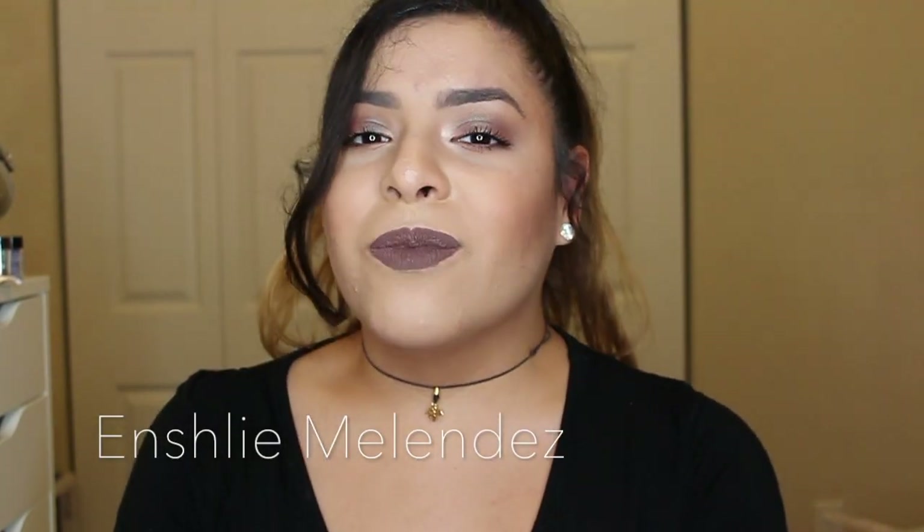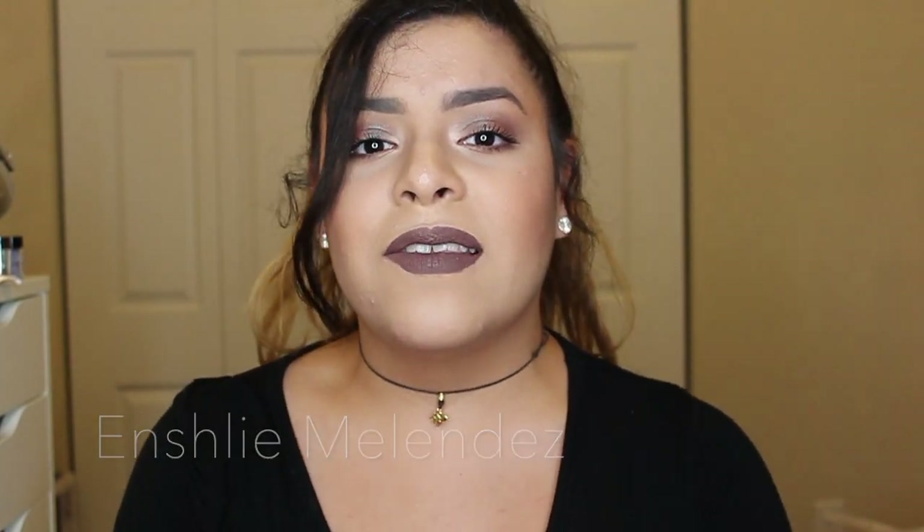Hey guys, welcome to my channel, thank you for clicking on my face. I'm really excited to show this look to you guys — it's an affordable fall look using all drugstore products. I was really going for a look that everybody could afford to buy, because I know it can get really pricey once you start adding up all the products from Sephora or something. This is something really easy that you could buy at Walmart, CVS, anywhere literally.